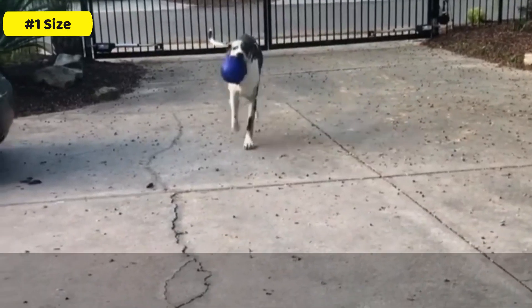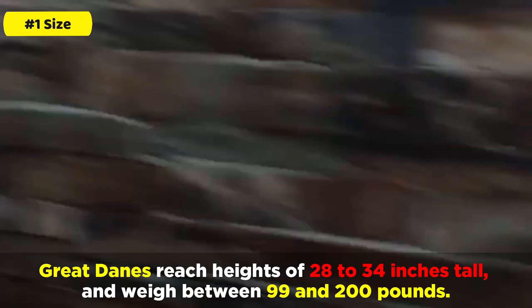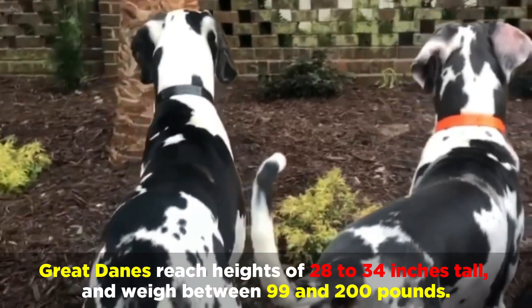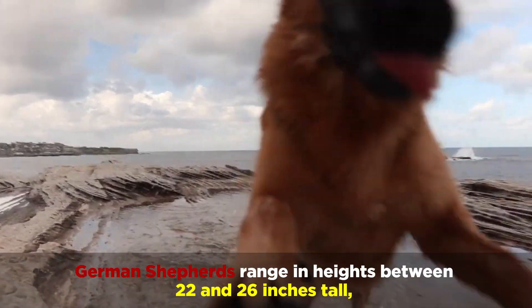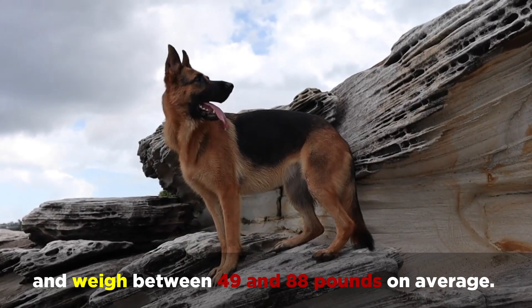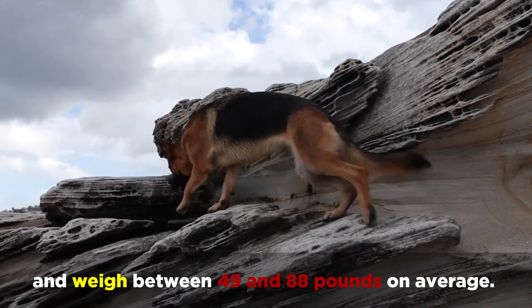Number 1: Size. Great Danes reach heights of 24 to 34 inches tall and weigh between 99 and 200 pounds. Meanwhile, German Shepherds range in heights between 22 and 26 inches tall and weigh between 49 and 88 pounds on average.